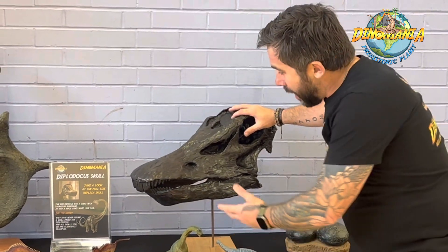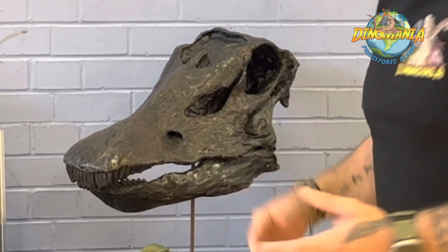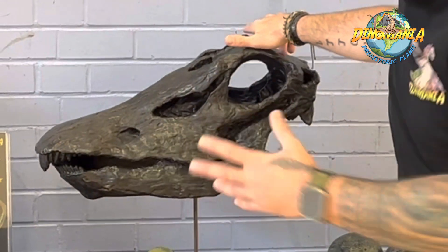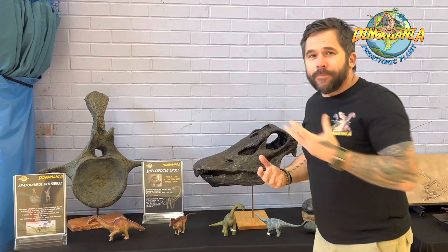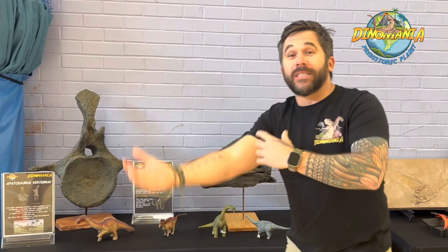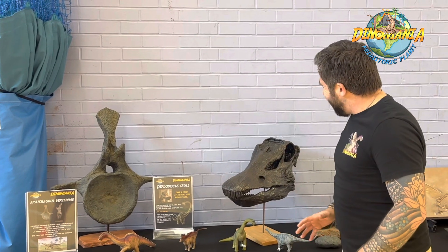This is actually a replica of the Diplodocus skull. They had these front peg-like teeth for stripping leaves — they loved stripping leaves and swallowing them whole. The skull is very small and light. Lots of sauropods had very small skulls. They didn't need a big skull — they didn't need lots of teeth for grinding plants because they swallowed them whole using these peg-like teeth and then swallowed them all into their belly. Very cool dinosaurs indeed.